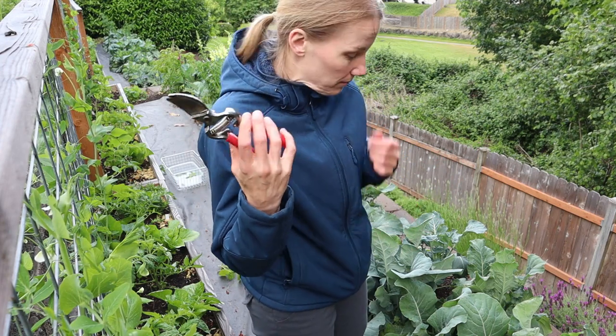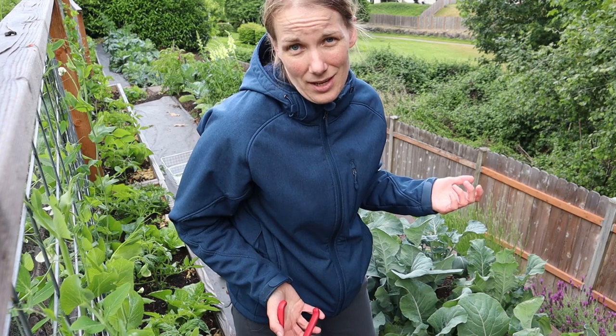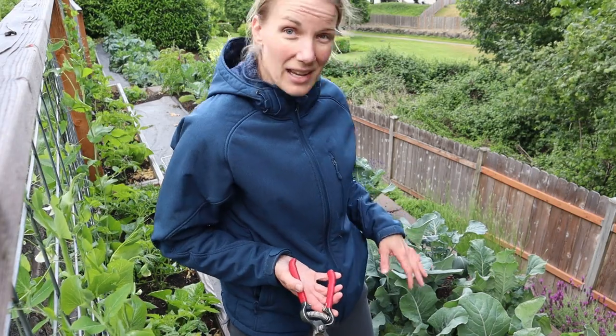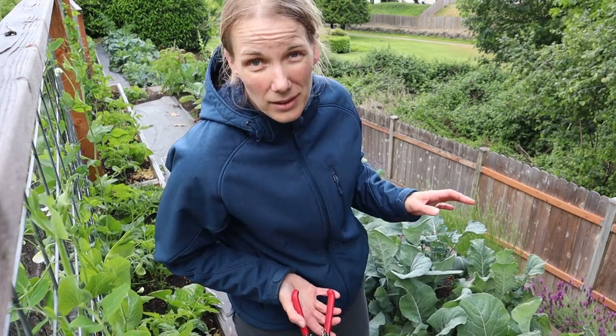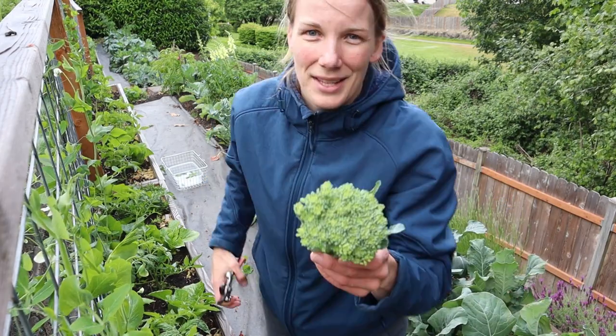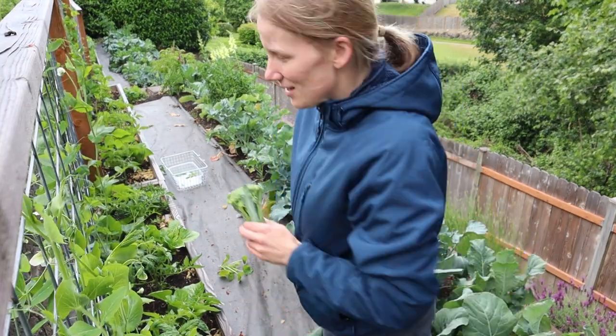I'm harvesting broccoli with pruners. You could just snap it off, but I really like to be precise so I can make sure I leave as much there for side shoots to come back. This is going to be delicious. The boys have really been loving the broccoli. My kids eat like four vegetables and broccoli is one of them, so I've got to learn how to master it.